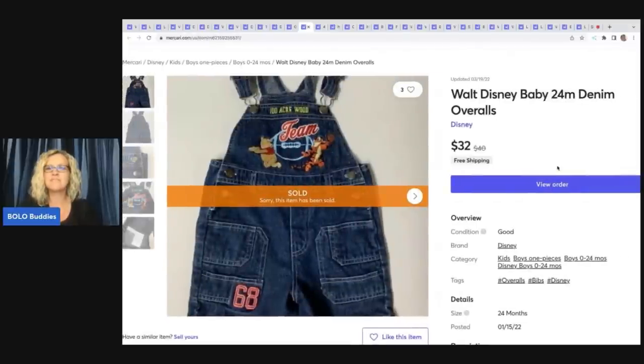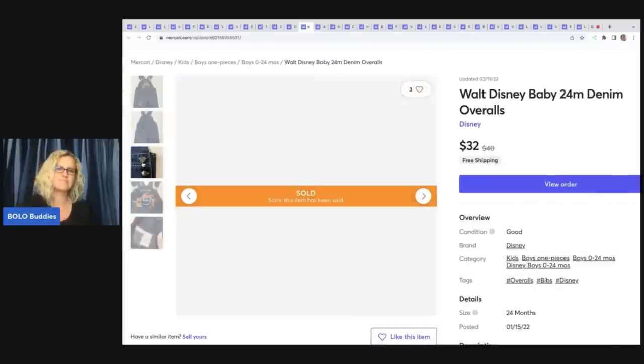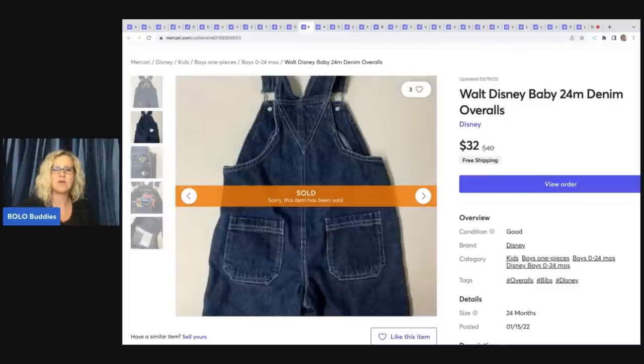This is a Walt Disney Baby 24-Month Denim Overalls. Anything with Disney or Mickey Mouse — if I see it at a garage sale and it's like a buck or less, I will pick it up because these items generally do pretty well on Mercari and Poshmark, and I sell them on eBay also. This ended up selling for $32 with free shipping.